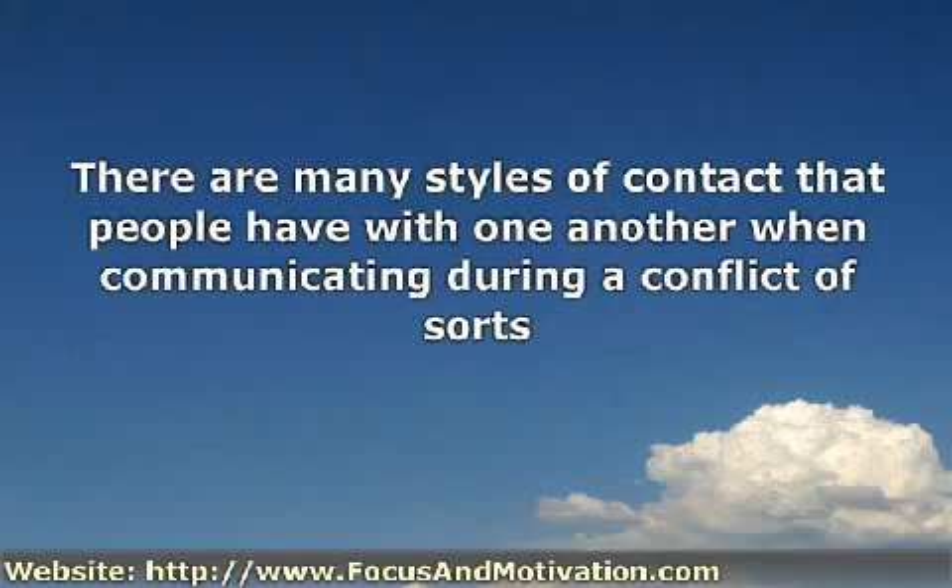They are: collaborative and obliging. An individual with a knowledge of these styles can select the style most appropriate for a specific conflict. It is also possible, once a style is identified, to better understand the motivations of others during conflict.